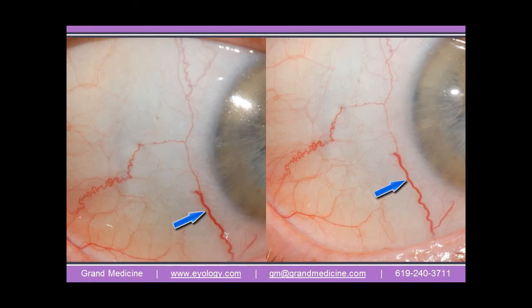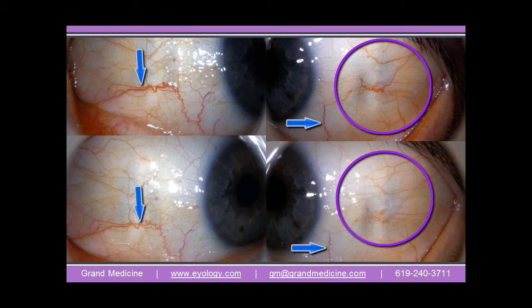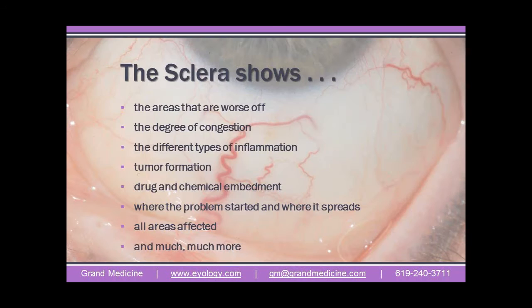The scleras show us the results of our diet and lifestyle — progressively and over time — and when we improve, they show that too. Besides the negative results of toxic exposure and poor diet and lifestyle, the scleras can also show the results of positive dietary and lifestyle improvements, fasting, and cleansing, and these changes can be visible within just a few days.